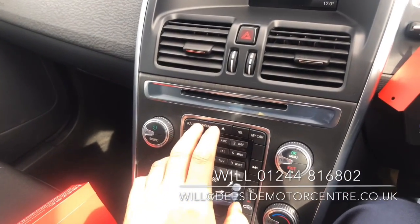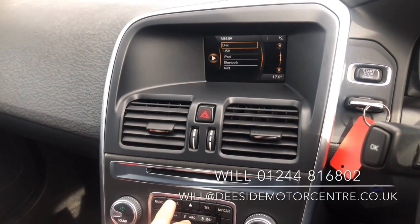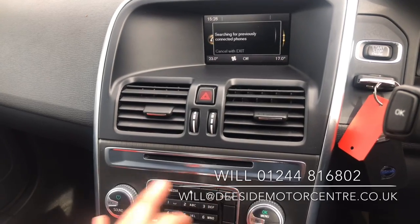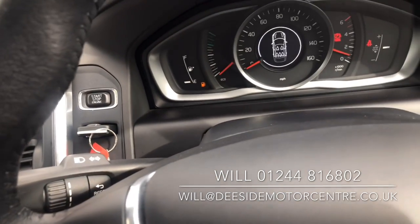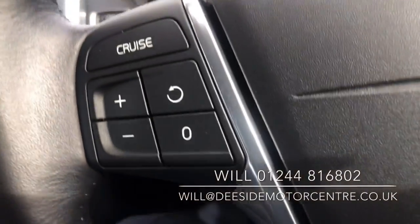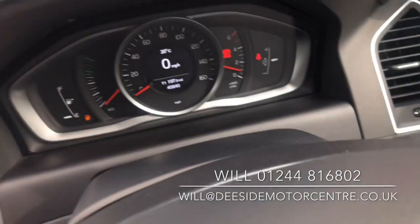DAB radio, CD player, USB, Bluetooth streaming, Bluetooth phone. Mileage on the vehicle is 40,840. Cruise control, audio controls, auto wipers as well, and the onboard computer.